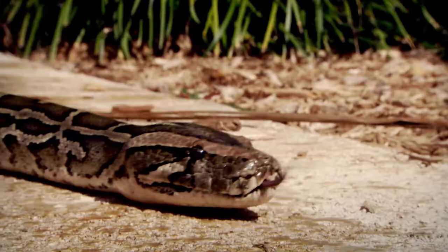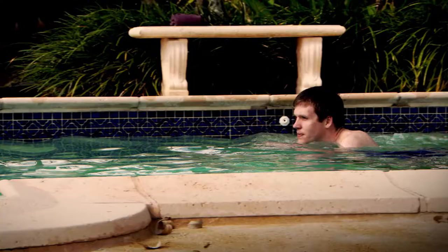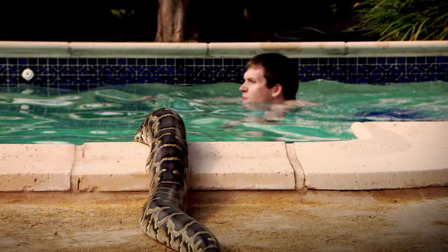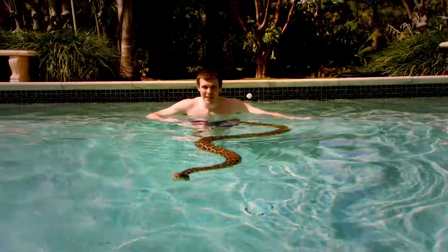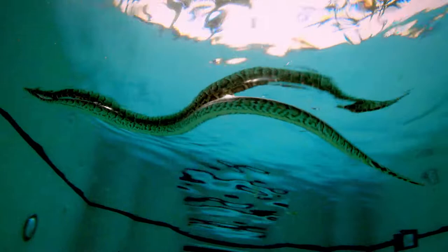My brief is to get as close as possible to the animals, and here in Florida that's not difficult. Around here, an encounter with a python is quite common. Their agile bodies take them almost anywhere. Pythons like this are just so at home in the water — you can see it gliding through beautifully, using that same S-shaped motion it uses on land.